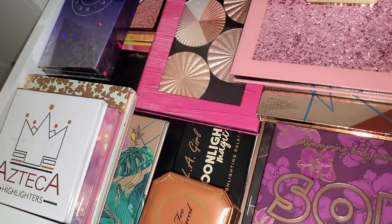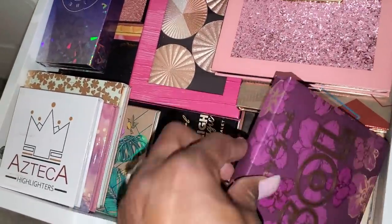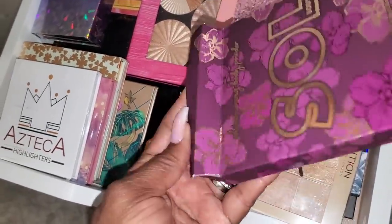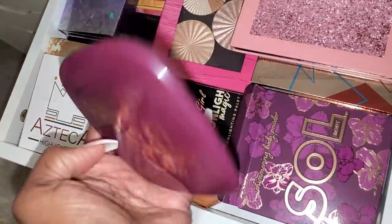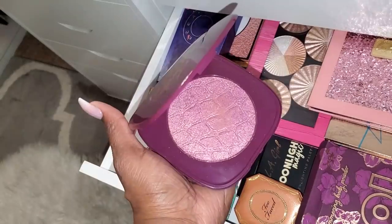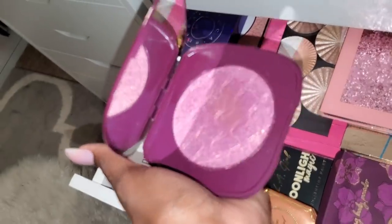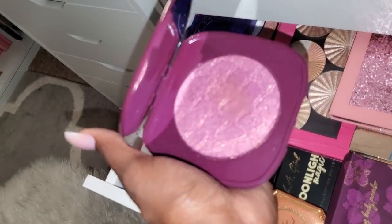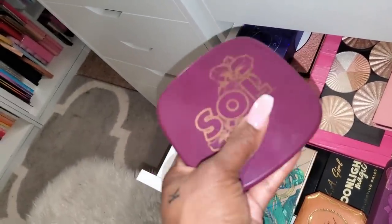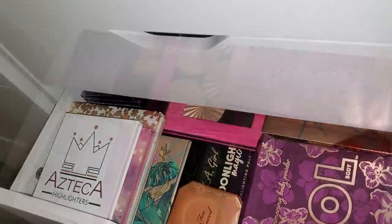I also found this Soul Body Wild Orchid purple highlighter. It looks a little intimidating because it's purple, but you can see it has that beautiful gold in there. I only played with it once for a video, so I'm going to go ahead and pull this. Okay, that's enough highlighter.